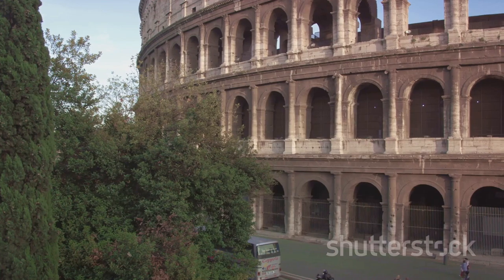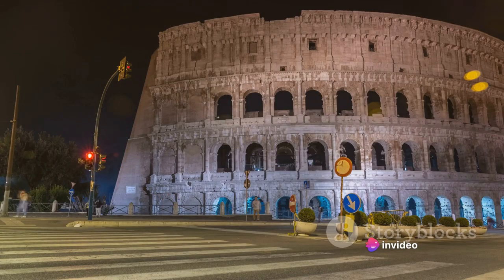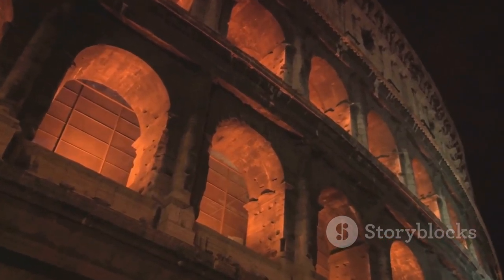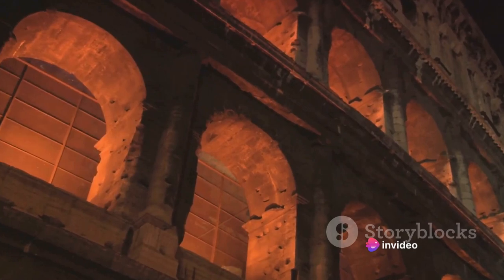Beneath the arena, a complex maze of tunnels and chambers unfolds. This underground network, known as the Hypogeum, was a bustling backstage area where gladiators and animals were kept before the games. Indeed, the Colosseum stands as a testament to the architectural genius of ancient Rome.